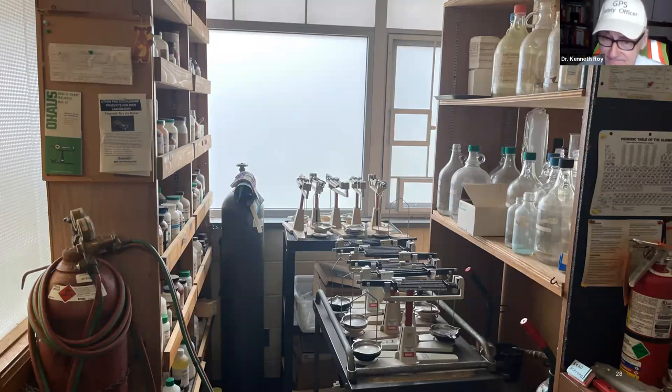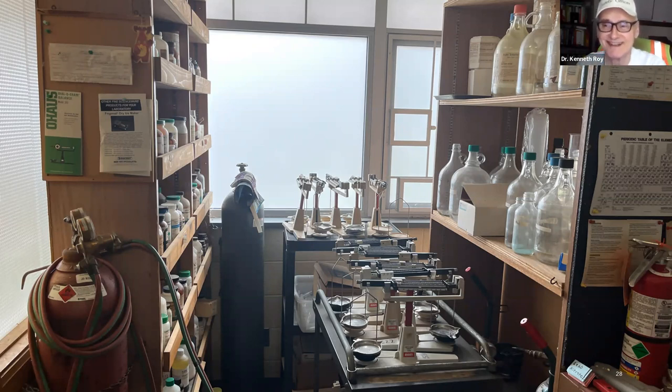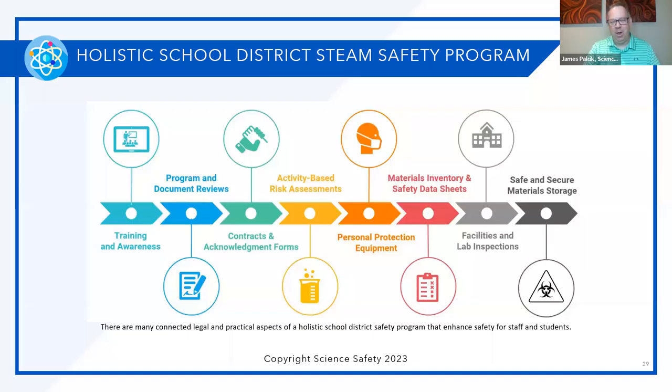Here at Science Safety, when you look at your overall safety program in your science or STEAM curriculum, there are eight main pillars that many different things branch off of. It's cyclical — it comes around and around. It starts with safety training, safety qualifications and awareness, then program and document reviews — the things Dr. Ken talked about: chemical hygiene plans, HASCOM standards, safety manuals, and the use of student safety contracts or acknowledgment forms, which are probably the cheapest insurance policy you could ever have.